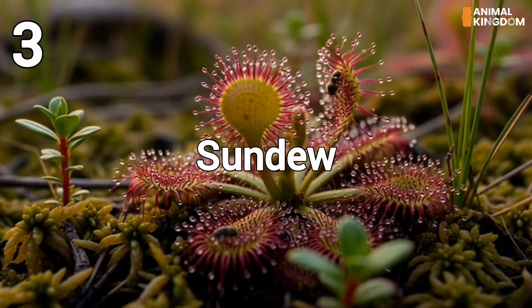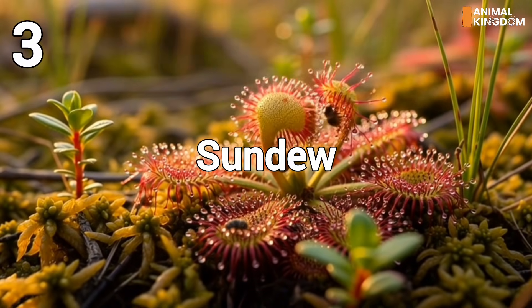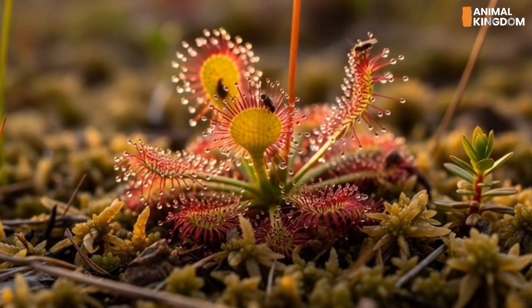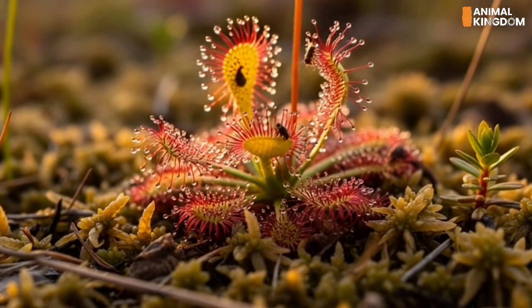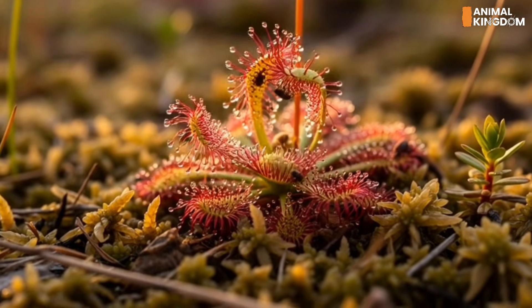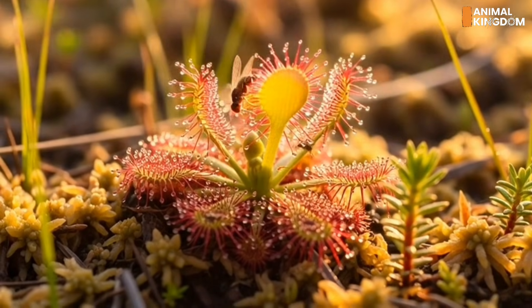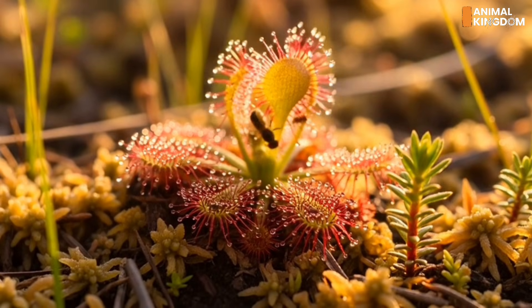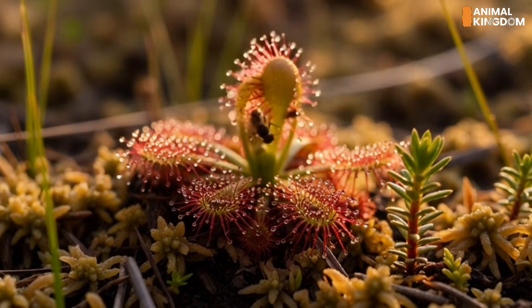Number 3: Sundews, Drosera spp. — the shimmering killers. One of the largest genera of carnivorous plants, sundews use glittering sticky glands to catch prey. Their leaves respond to contact, curling around victims in a slow-motion embrace. Digestion is enzyme-powered and highly effective.